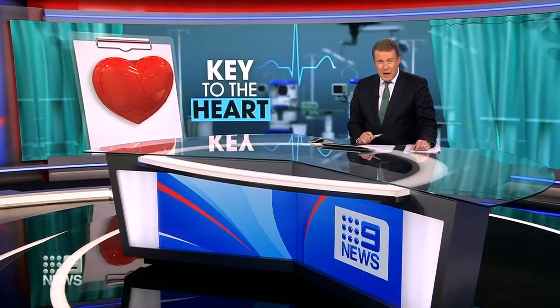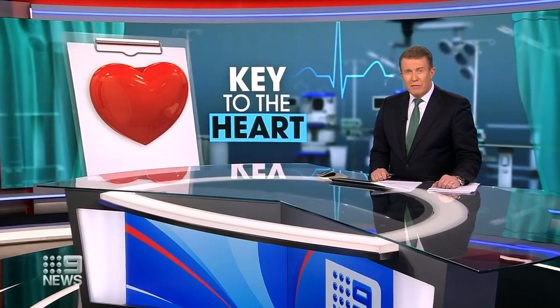It's an onerous job finding the key to the heart. But at the world's largest heart bank here in Sydney, doctors are doing their best to help the half a million Australians living with heart failure.